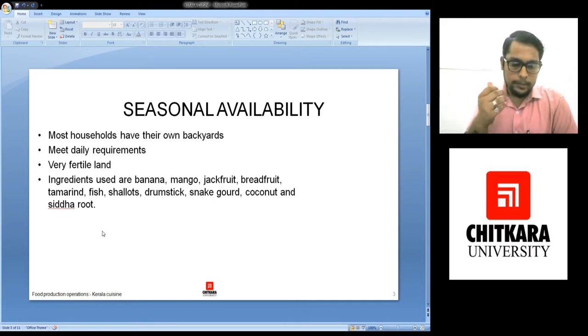Coconut — they use coconut in each and every way possible. The raw coconut which has water in it, they use to drink the water and eat the pulpy flesh. Then when the coconut becomes hard, the husk and the shell is being used to ignite the chukhas.